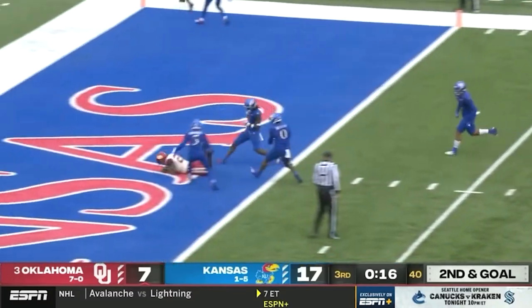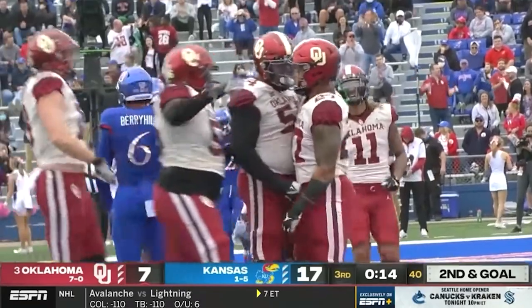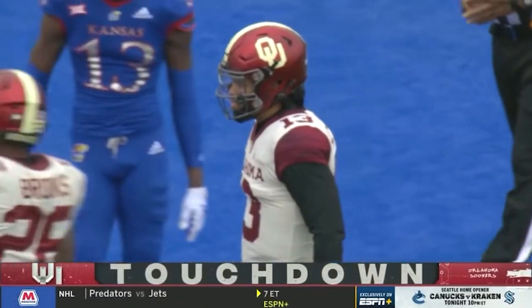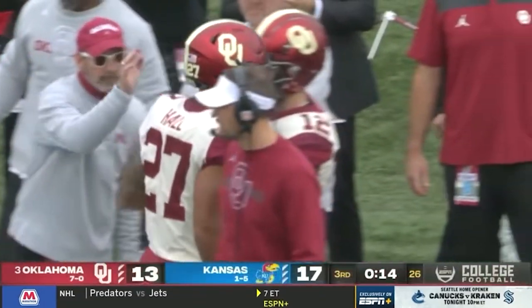Williams pulls it out — caught, touchdown Hall. Their second touchdown in the third quarter. Draws the linebackers up and allows Jeremiah Hall to sneak right on by.